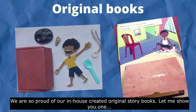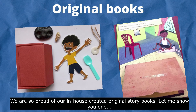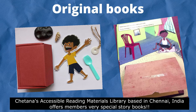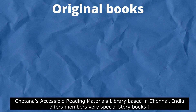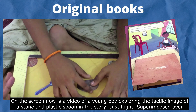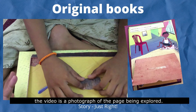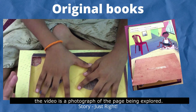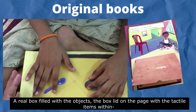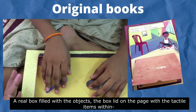We are so proud of our in-house created original storybooks. This is a story called Just Write. It comes along with a set of story objects pictured in the book, like a treasure box and a stone and a spoon. On the screen now is a video of a young boy exploring the tactile image of a stone and a plastic spoon in the story, superimposed over a photograph of the page being explored, with a real box filled with the objects.